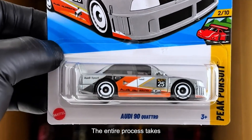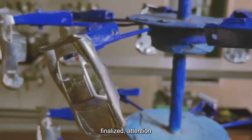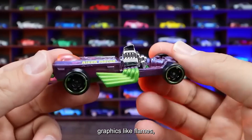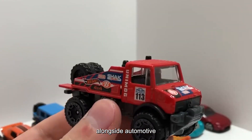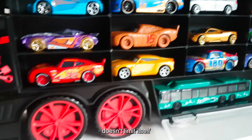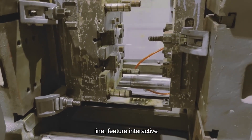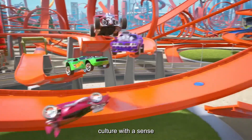From first sketch to store shelf, the entire process takes about 18 months — a tight timeline compared to full-scale car design. Once a model is finalized, attention turns to decoration. Automated paint systems apply intricate patterns, layering colors with sharp accuracy. Decals and graphics — like flames, logos, or metallic effects — are placed with care, sometimes requiring several passes to achieve the right look. Graphic designers work alongside automotive designers, ensuring each car's paint job matches its form and personality, with even the smallest details like pinstripes or sponsor logos faithfully reproduced at scale. Hot Wheels also experiments with playful, imaginative ideas — novelty cars in the Experimotors line feature interactive elements, like the jaw-like shark car which chomps as it rolls, or the gotta-go model with its moving toilet seat.